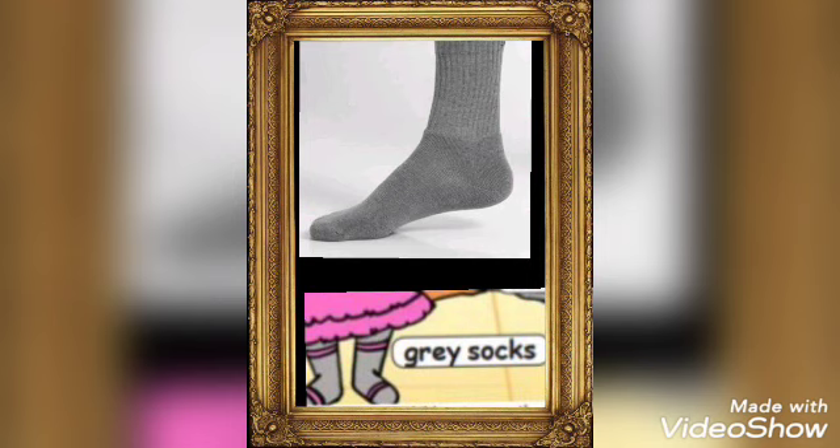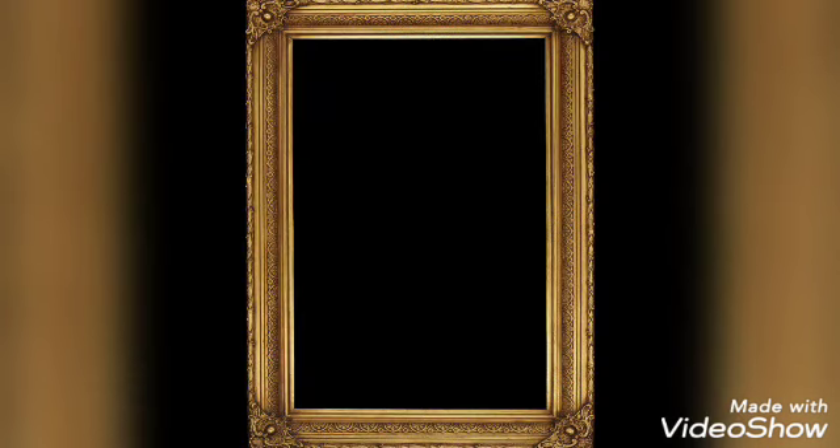Socks. Made of cotton or nylon. I think you all enjoyed this session, children. Thank you. Have a wonderful day.